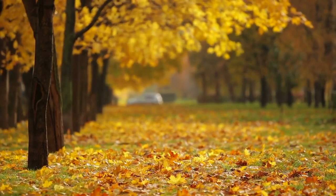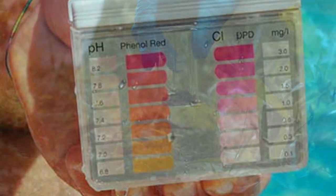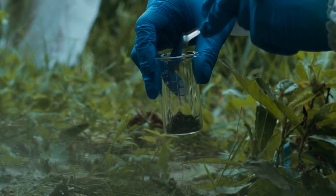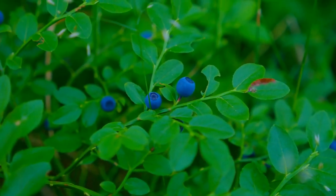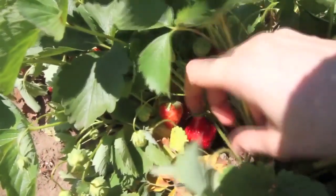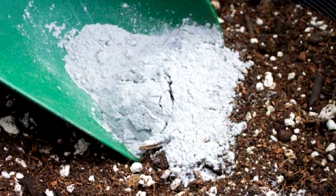Another important factor to consider is the pH of your soil. Different plants thrive in different pH levels, so it's important to test your soil to see where it falls on the pH scale. Most plants prefer a pH between 6 and 7, but some, such as blueberries, prefer more acidic soil. If your soil is too acidic or too alkaline, it can affect nutrient availability and plant growth. There are many ways to adjust soil pH, including adding lime to raise the pH or sulfur to lower it.